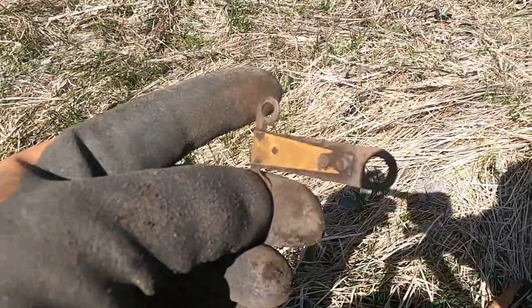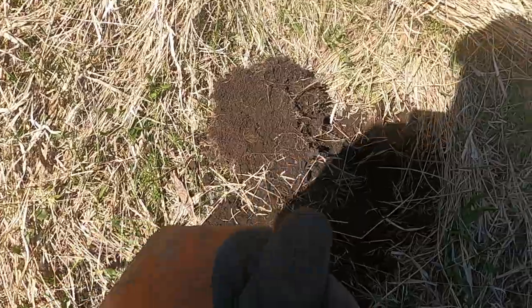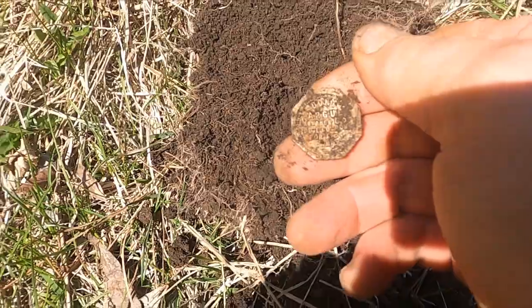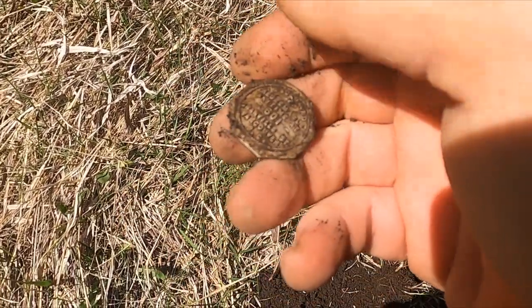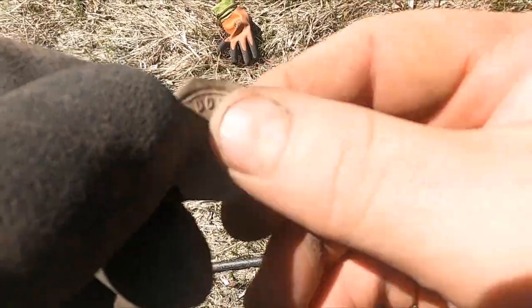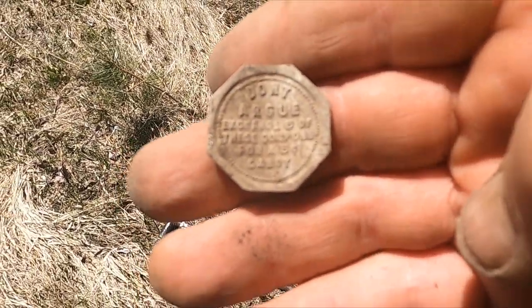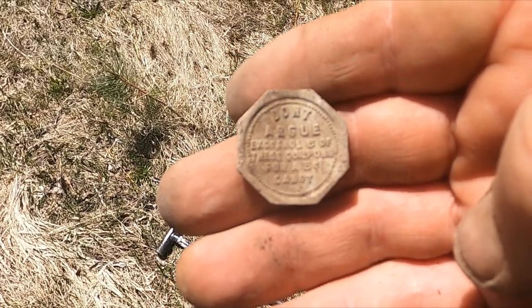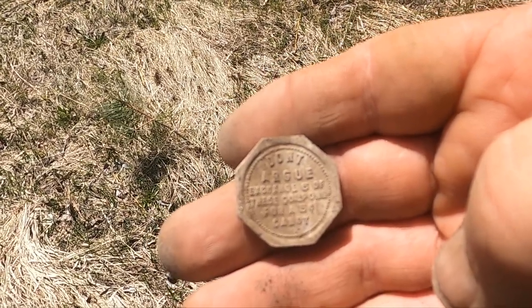Here's another one. I think I have one of my favorite things — it's a token, or I think it's a token. This is so awesome. It says — I hope I can focus it — 'Don't Argue: exchange six of these coupons for a five cent candy.' Boom, I'm five away from the full set!